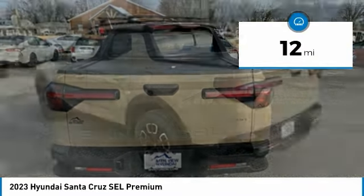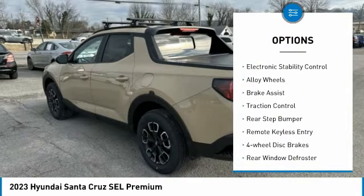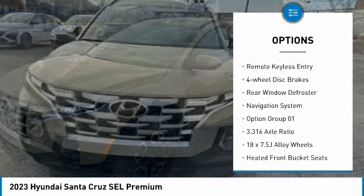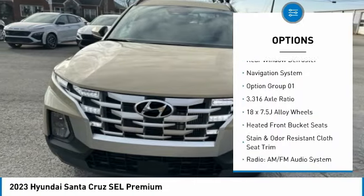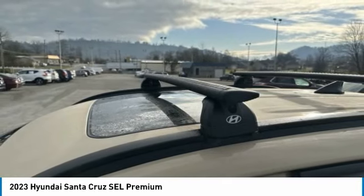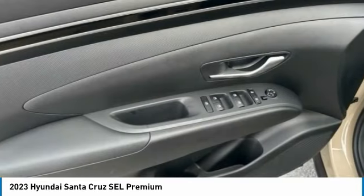Here are some of this vehicle's great options: panoramic moonroof, electronic stability control, alloy wheels, brake assist, traction control, rear step bumper, remote keyless entry, four-wheel disc brakes, rear window defroster, navigation system. Come see the car for yourself.